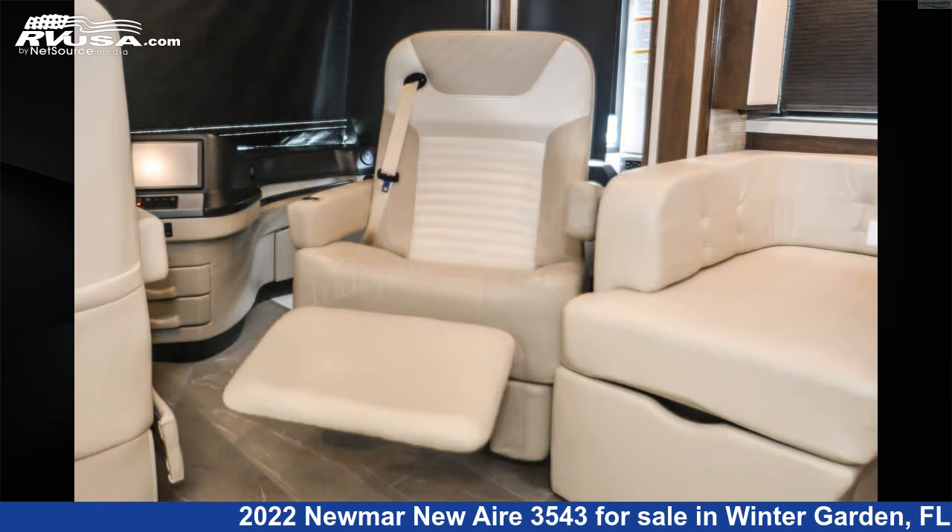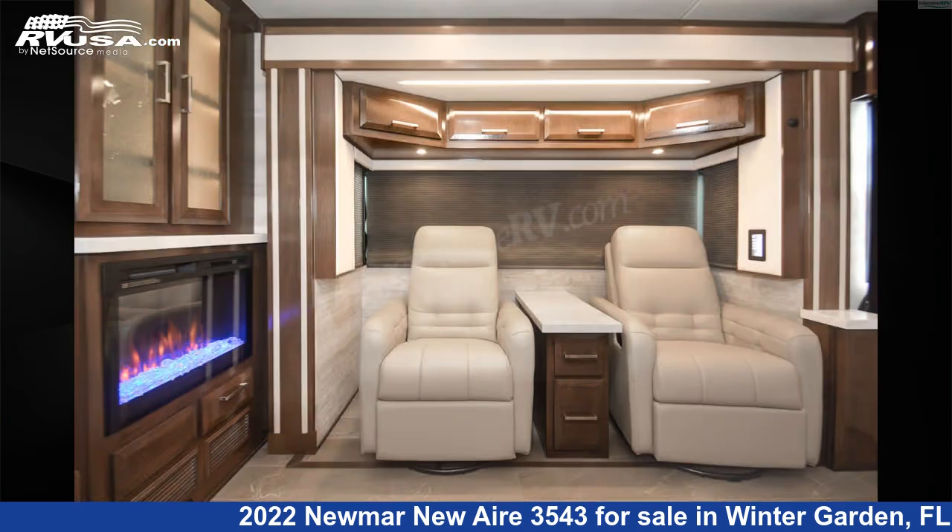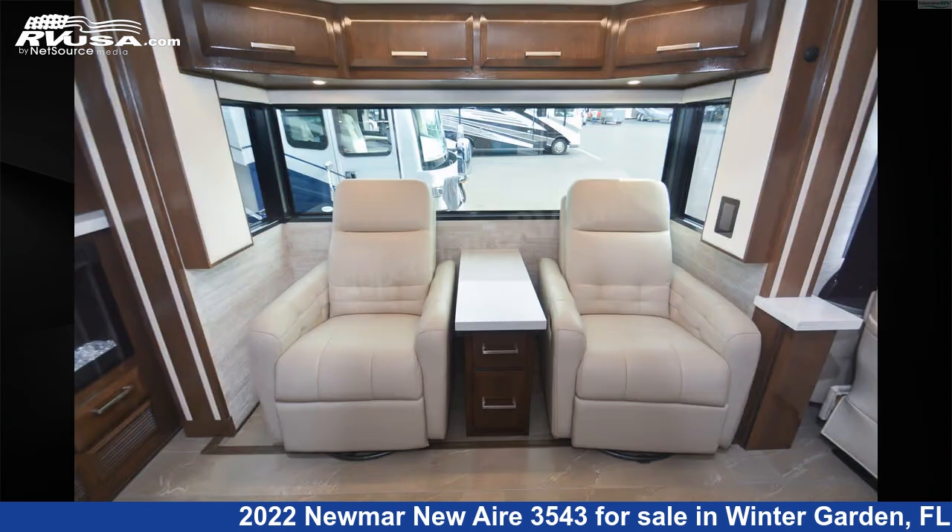This 2022 Numar New Air 3543 is built on a Freightliner XCR chassis and is powered by a Cummins L9 450 HP engine.